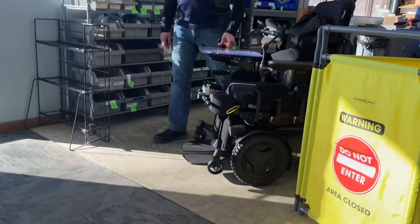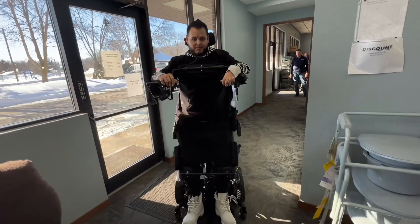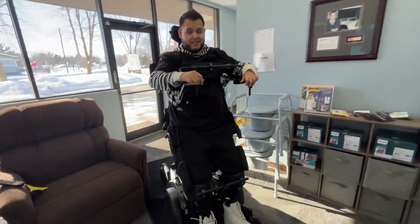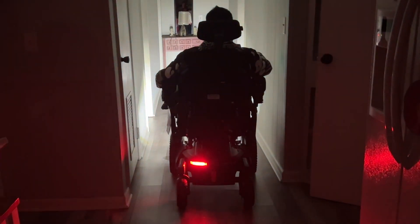What up y'all! I'm so excited because today I'm on my way to go pick up my new wheelchair. I'm getting the Permobile F5. The Permobile F5 is such an upgrade because I'll be able to stand up in it, and it just has a lot more features. It also has lights, so this spring I'll be able to go out at night and turn on those lights and cruise at night.